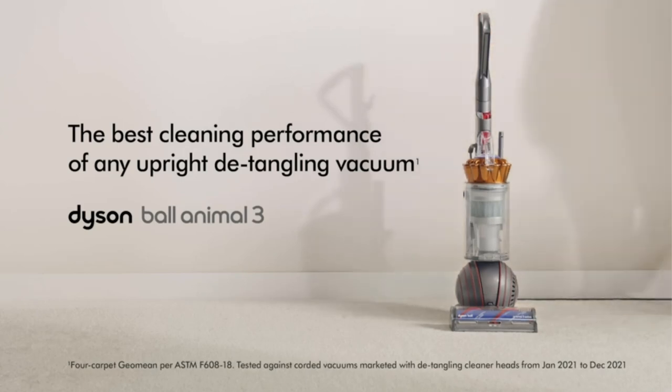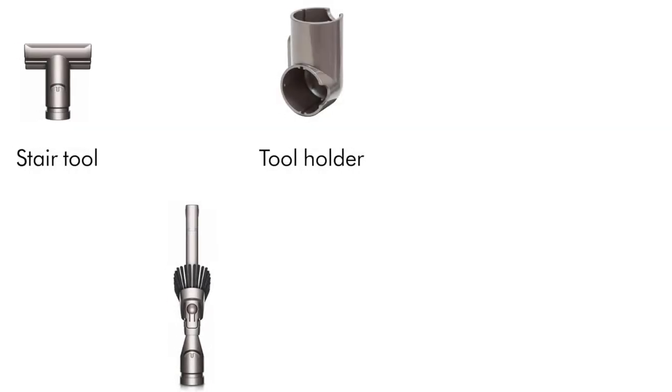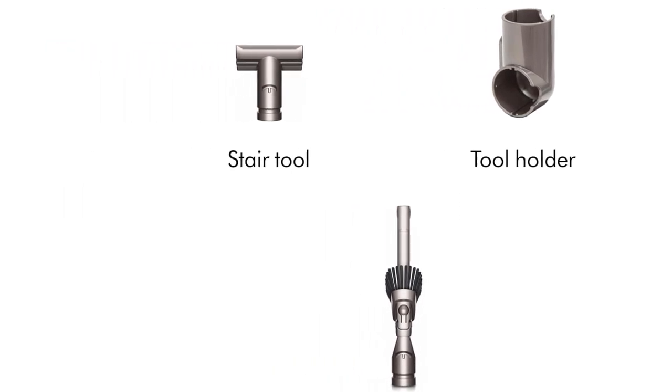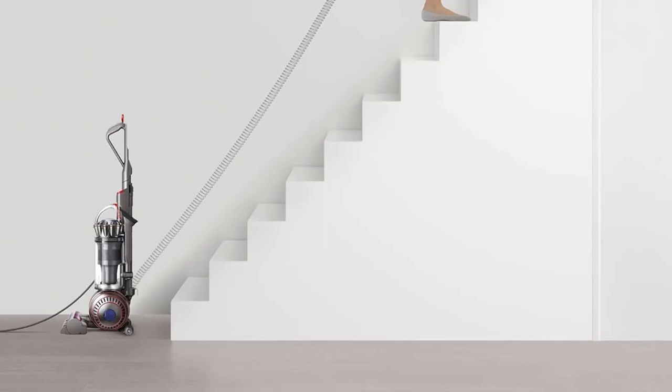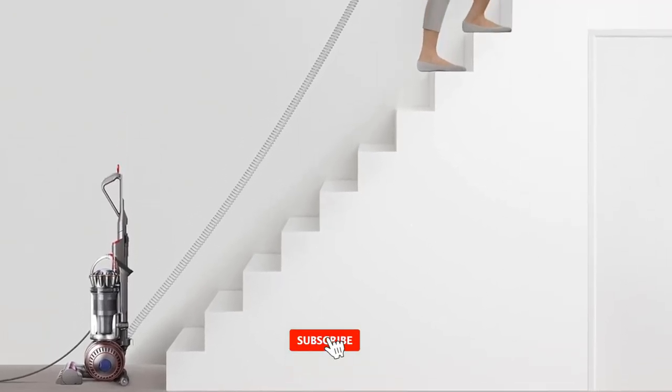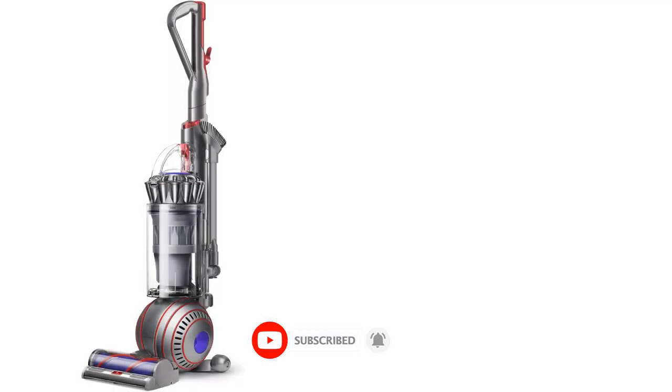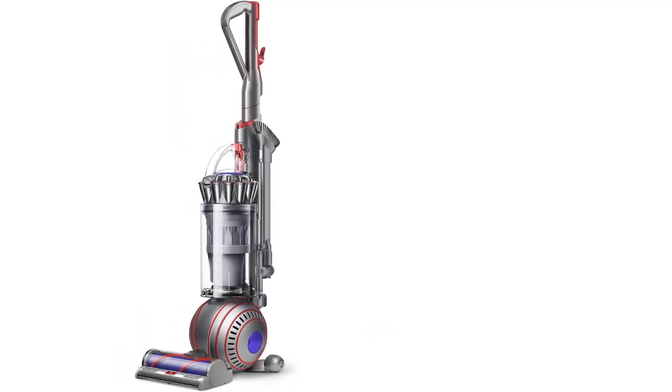Its floor head features a set of built-in plastic vanes that are remarkably effective in trapping long hair, preventing it from jamming the mechanism. The floor head also has three levels of surface type adjustment, enabling you to adapt to different floor types on the fly. Also, it has a very long power cord, so you won't have to swap outlets when cleaning bigger areas.